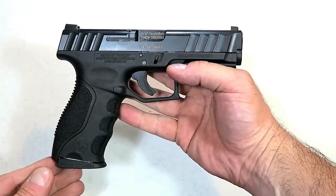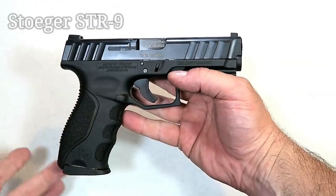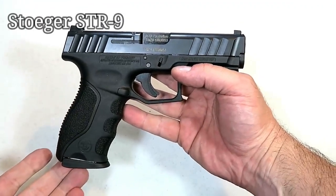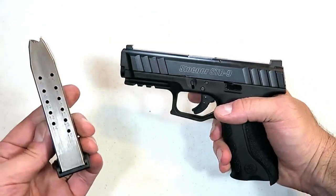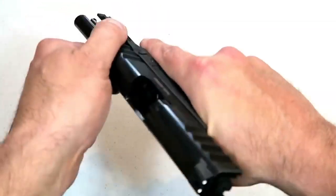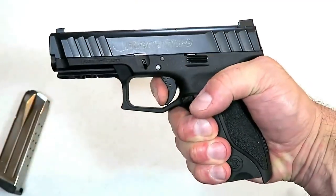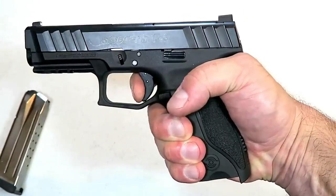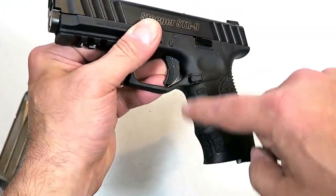Stoeger entered 2019 with a new polymer-frame, striker-fired, compact-size 9mm handgun called the STR-9. They did a nice job — magazines carry 15 rounds, and the trigger measures right around six and a quarter pounds. It has interchangeable back straps and slight finger grooves.